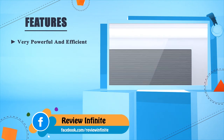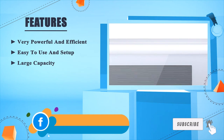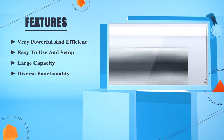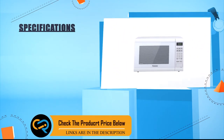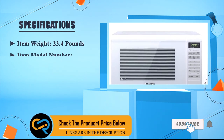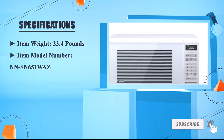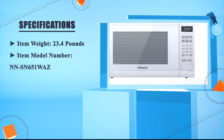Very powerful and efficient. Easy to use and setup. Large capacity. Diverse functionality. Express cooking. Item weight: 23.4 pounds. Item model number: NN-SN651WAZ.